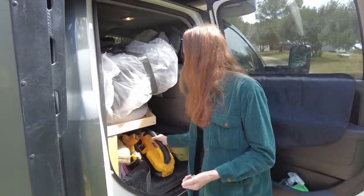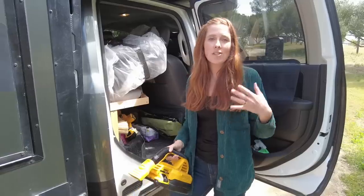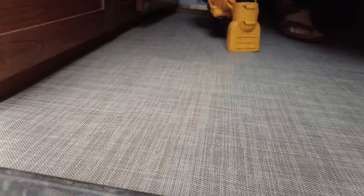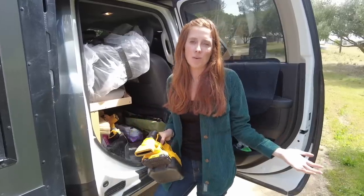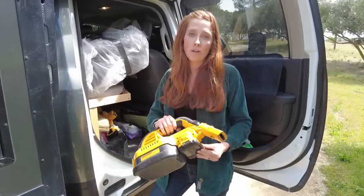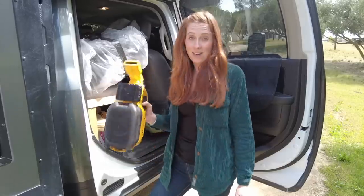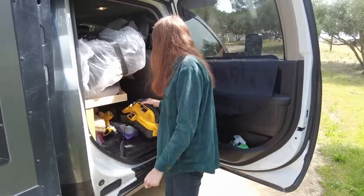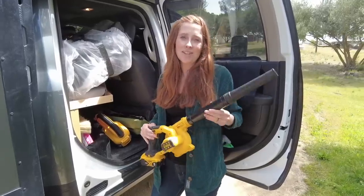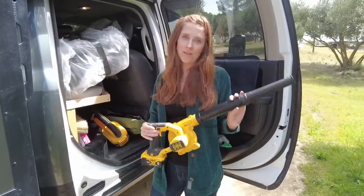Another must for traveling with Riley and the dogs is this DeWalt vacuum. It makes it super easy to keep the truck and camper clean. It's super portable and the batteries work with all of our other power tools, making it an all-in-one solution to keep everything powered. I also carry a leaf blower because sometimes with dog hair it's actually easier to just blow the hair out rather than vacuum it up.